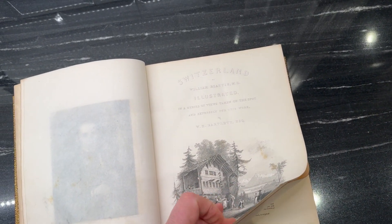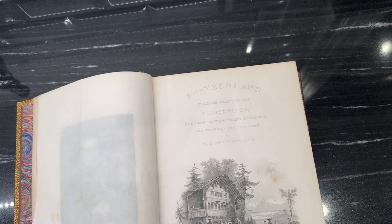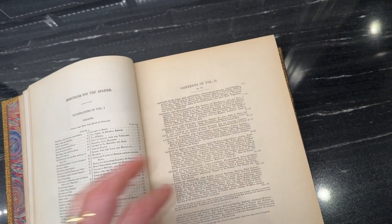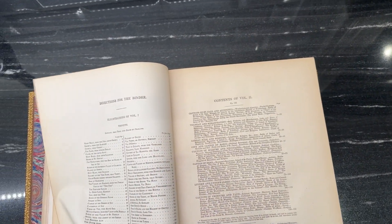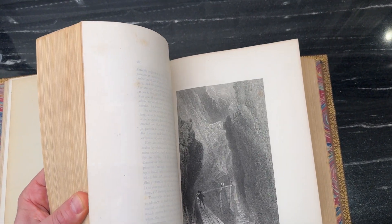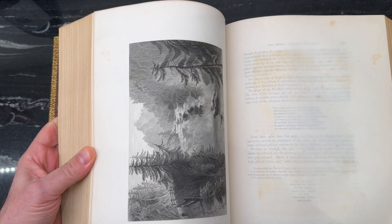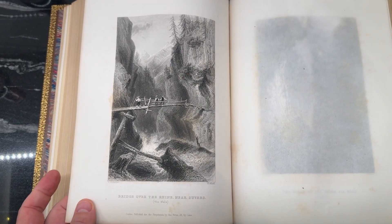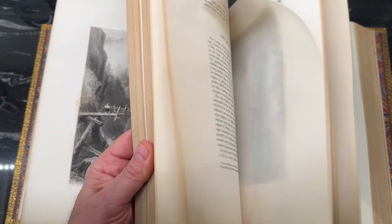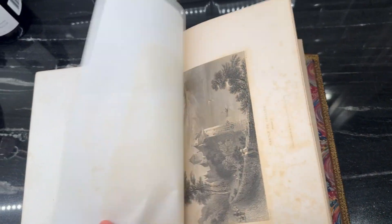All right, here we go. Switzerland Illustrated. Where's our copyright? I don't see it, but I believe it's the late 1800s. They're beautiful. Contents of volume one. I've got these beautiful engravings in here — there's numerous engravings like that. And that. They're really nice. It's a beautiful book.